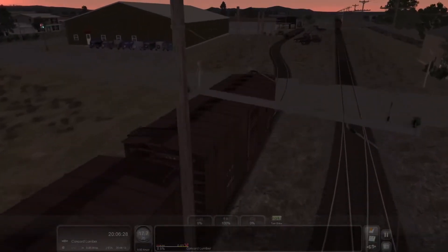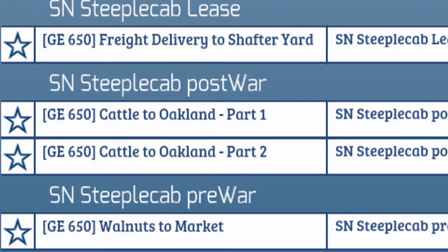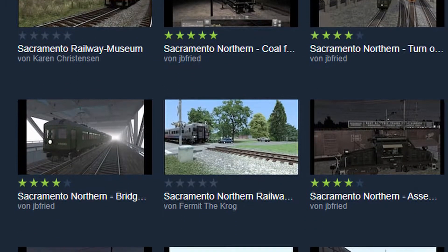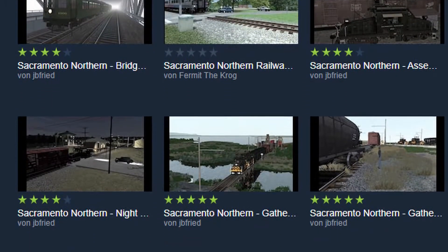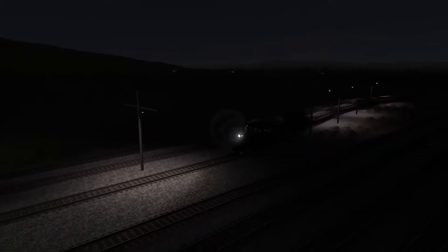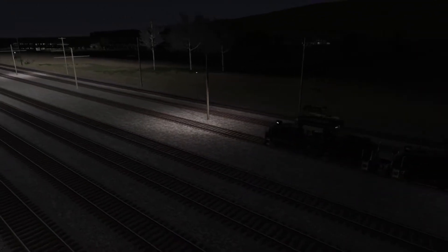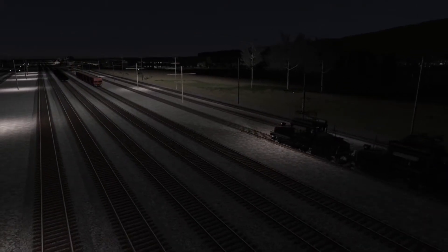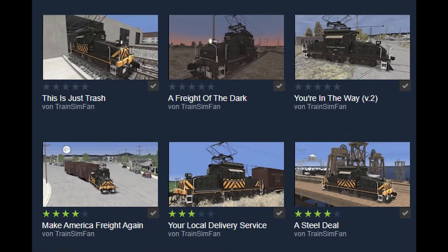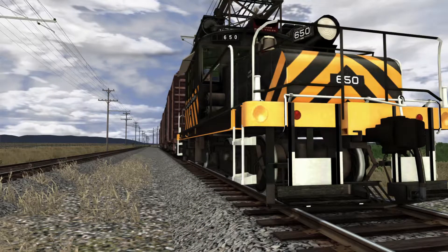The DLC comes with 18 scenarios, but only three of them are for the SN steeple cap. There's also a ton of workshop scenarios you can download. Most of them were created by one creator, like this one with a drive at night time.